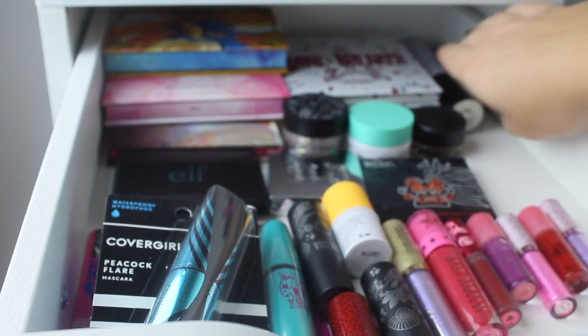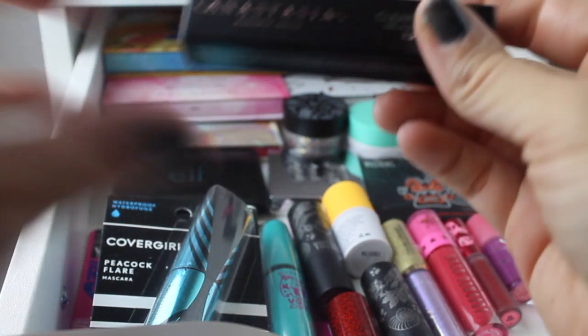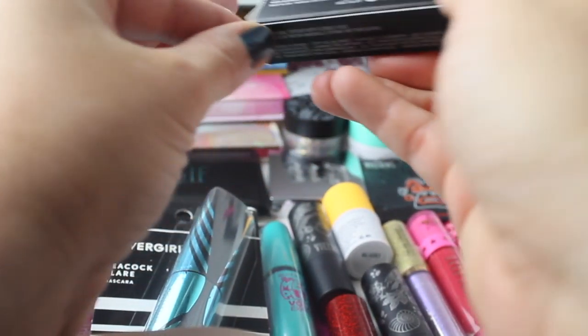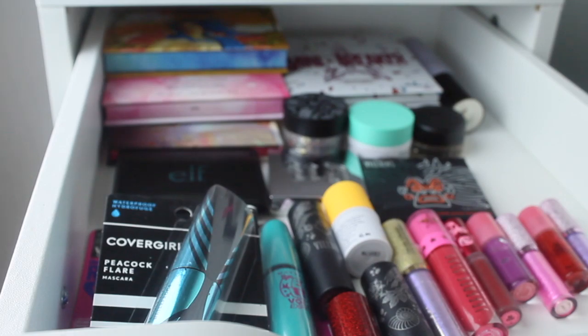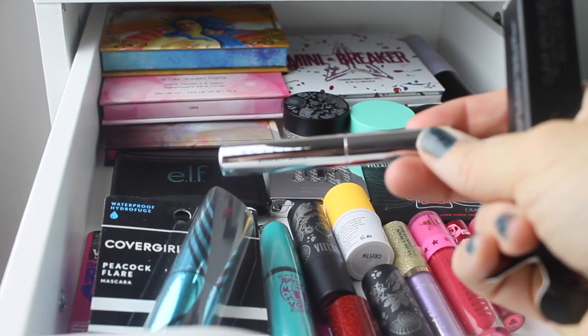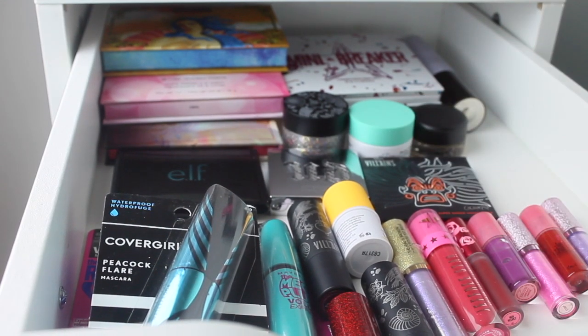I want to pull this too. How am I a YouTuber and I don't have a clear brow gel? It's the Anastasia clear brow gel. I got this for free as a point perk, so I want to use that this week — and that's all for this drawer.